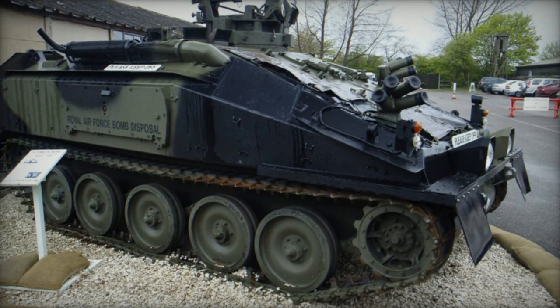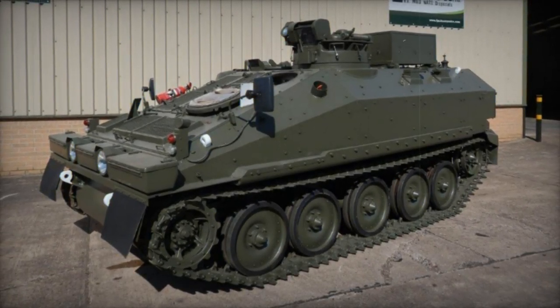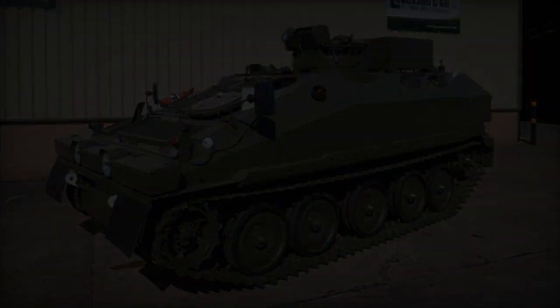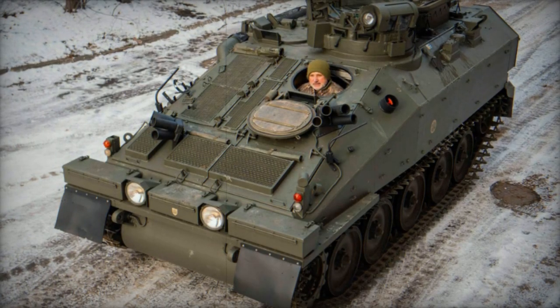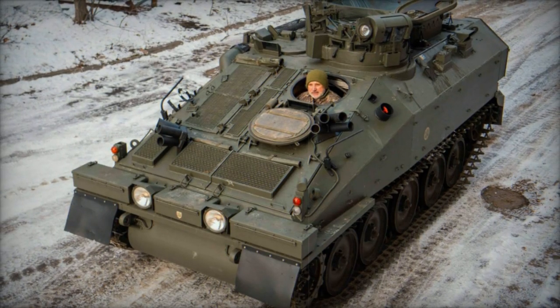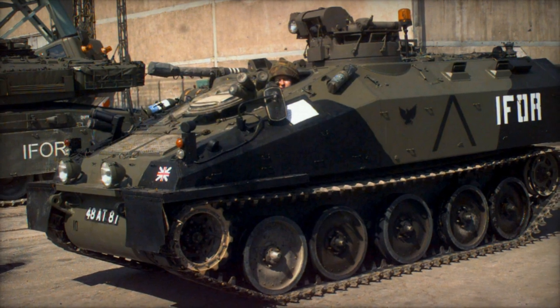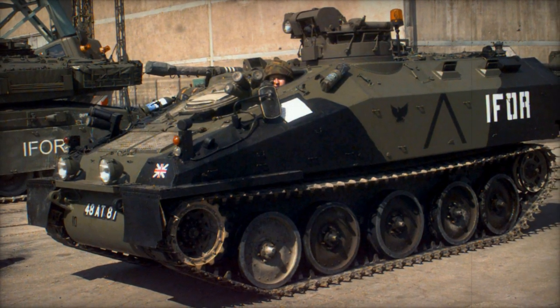Contrary to its role as an infantry combat section vehicle, the Spartan typically operates in roles such as combat engineering, battlefield reconnaissance, or air defense missile team carrier. A total of 967 FV-103 Spartans were manufactured. Following the restructuring of the British Army, numerous Spartans became available due to their previous assignments, leading to their widespread use as general purpose liaison and patrol vehicles.